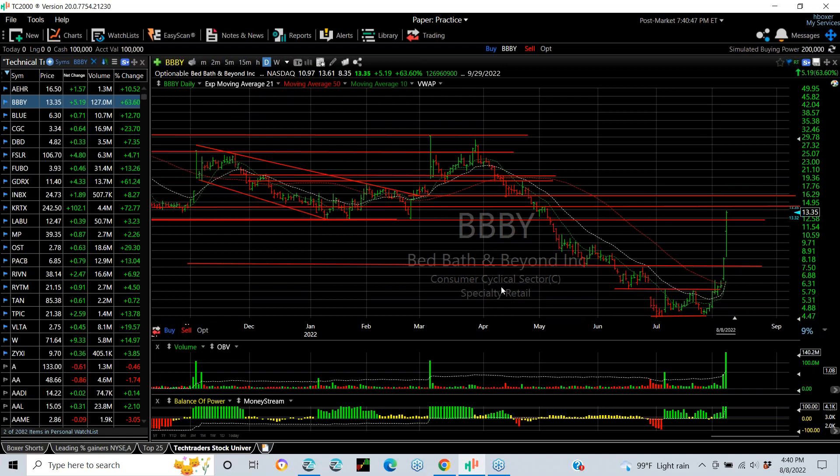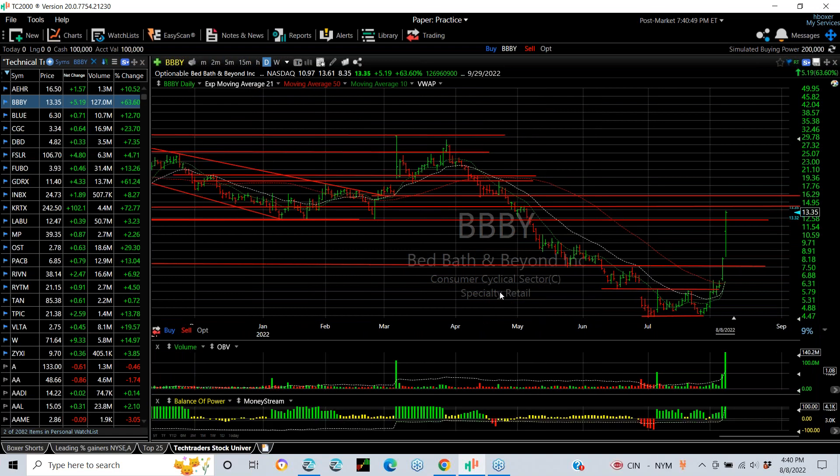Bed Bath & Beyond — you can see that spike up in the last week and a half, taking it from 4.50 to 13.61 in just two weeks. Today's pop on 140 million shares exploded it from 8.35 to 13.61, finishing 13.37, or at least they're trading there after hours, up five and a quarter — a 65% gain today on monster volume. It is overbought and at resistance as well, but the momentum is very strong.